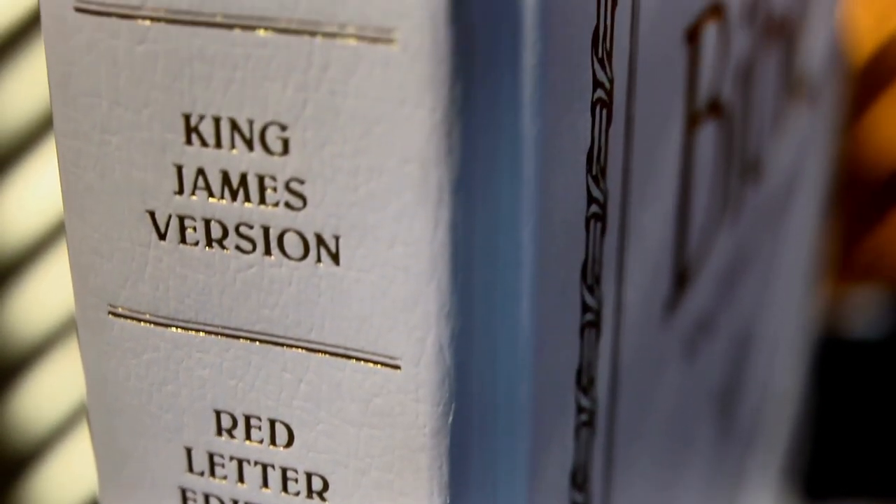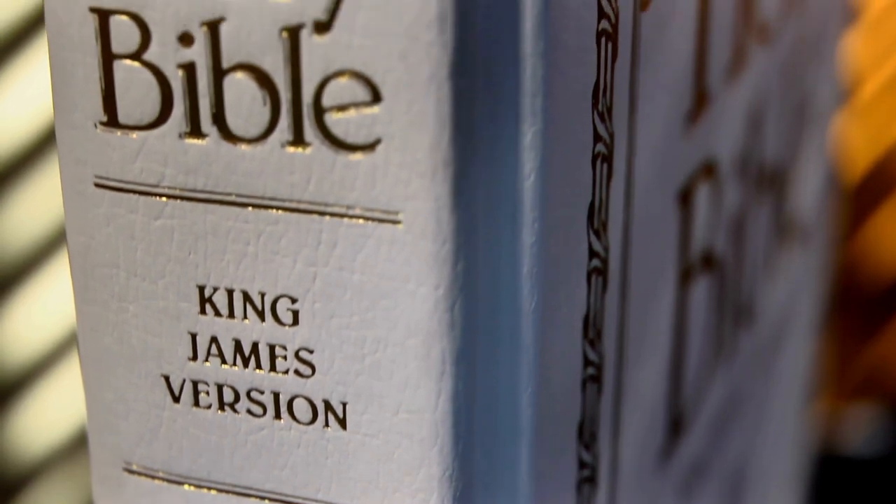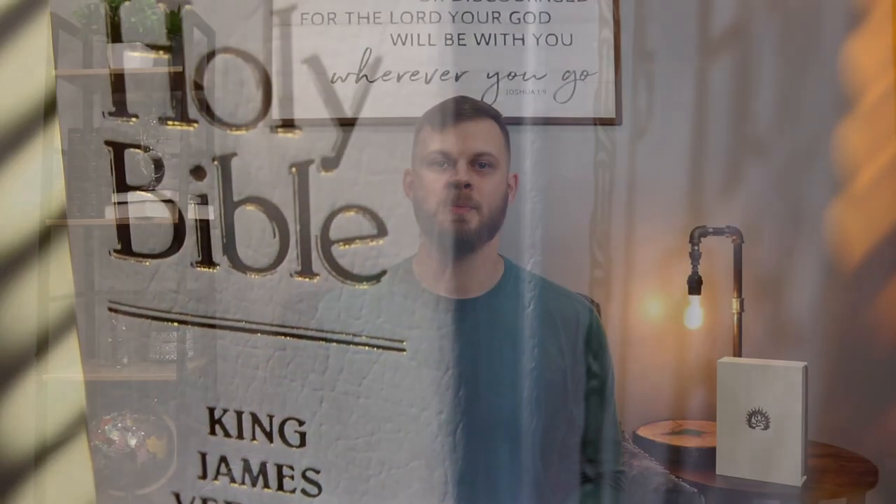Since its publication, several attempts have been made to create an updated version of the King James Bible. The first came in 1885 with the publication of the English Revised Version, the second in 1901 with the American Standard Version, the third was the Revised Standard Version of 1952 and again in 1971, and finally we have the ESV, which was published in 2001.